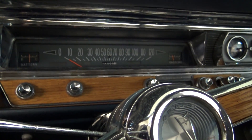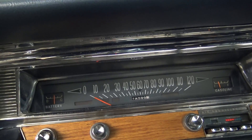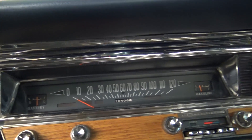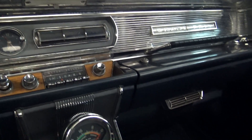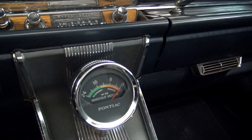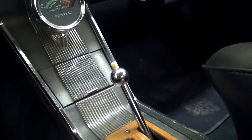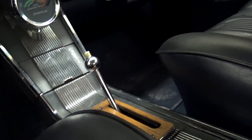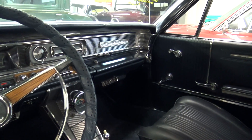It has the 120 mph speedometer and it looks like it has probably 118,000 miles. This vacuum gauge on the console is pretty cool. And as you can see it is an automatic. It's looking clean in there.